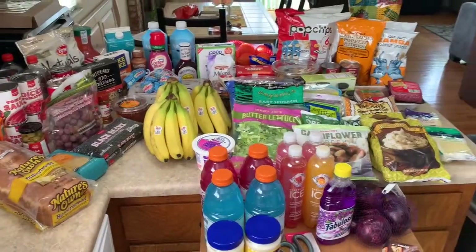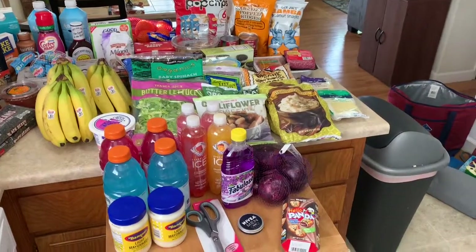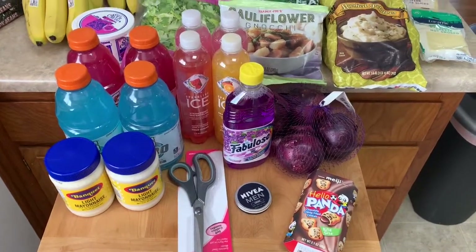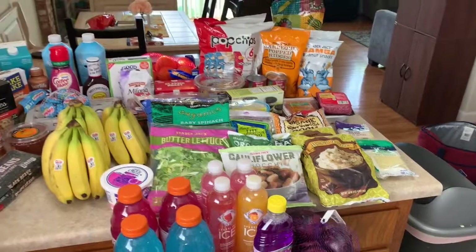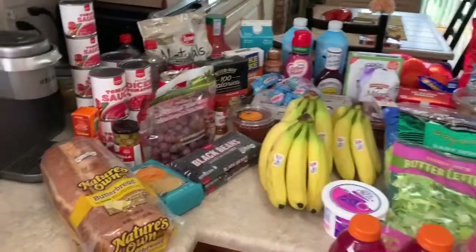I went to four stores today — Target, Grocery Outlet, Safeway, and Trader Joe's. Here's an overview of my haul for this upcoming week, and I also forgot to mention I went to the 99 cent only store, so here's my little haul from that store as well. I spent a total of $206.73 between all five stores.